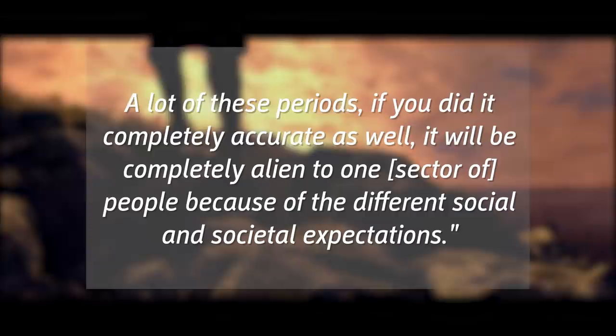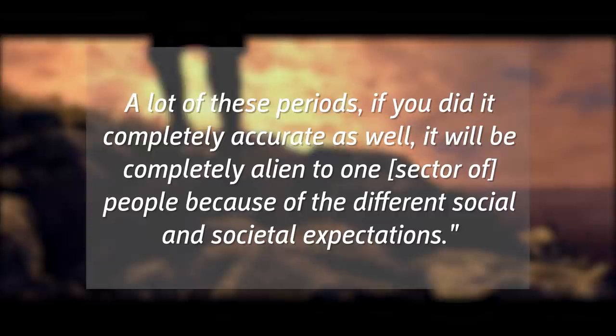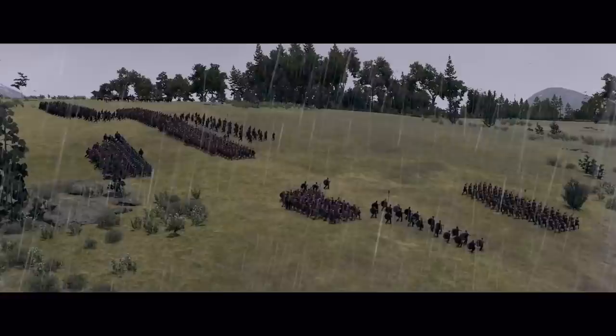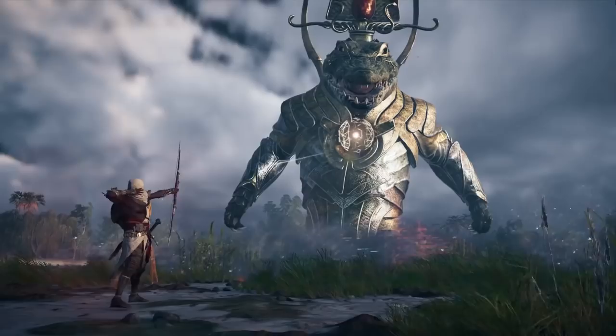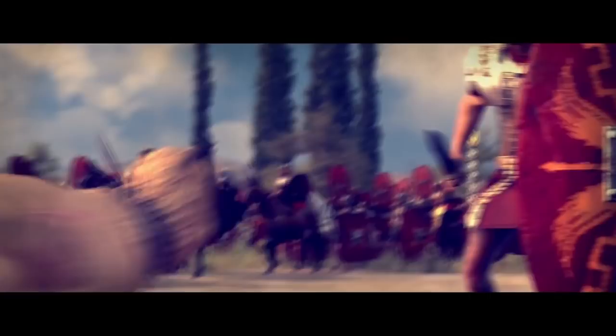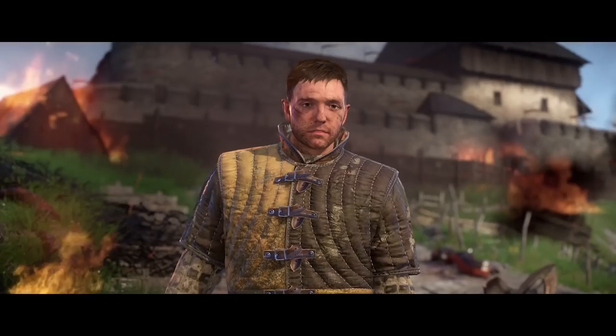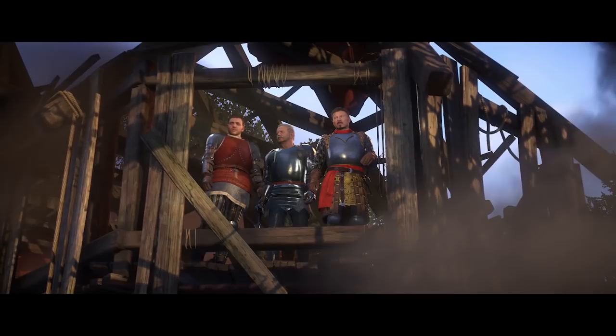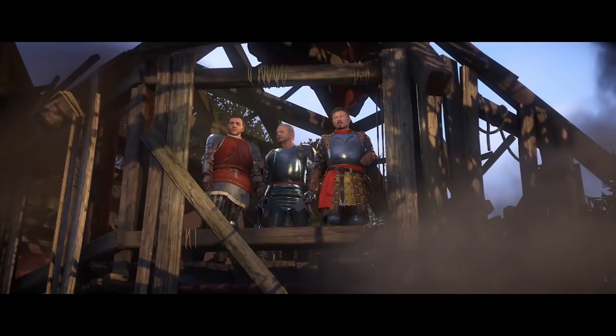Jack's use of the term 'historical authenticity' is an interesting point. It's here where developers find the flexibility to present an interpretation of history while retaining a sense of accuracy. Assassin's Creed Origins still feels authentic despite the fact that I fought a giant alligator god. Total War still feels authentic despite allowing me to amass an army of dogs and conquer Europe. And that brings us to an issue that came up when Kingdom Come Deliverance was released.